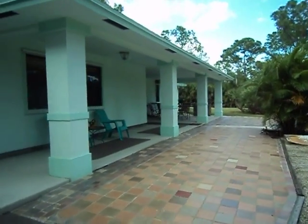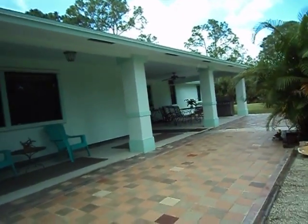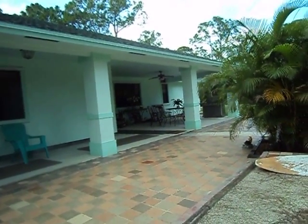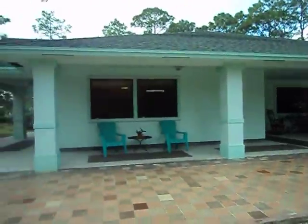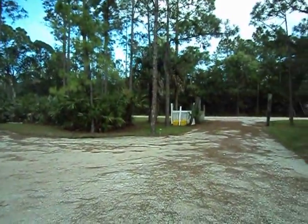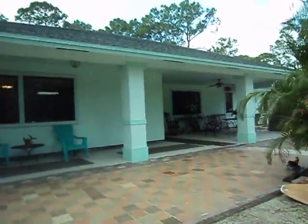Hopefully I covered everything. We are right around the corner from Roger Dean Stadium — probably about seven minutes. It's about seven minutes from I-95. This is the type of view you would have. I'm getting rained on, so I'm going to stop. Thank you.